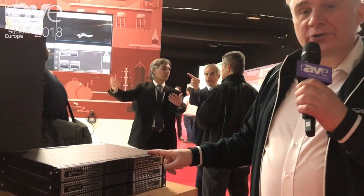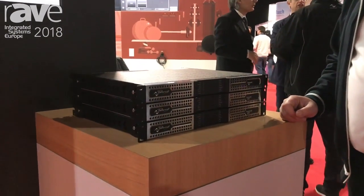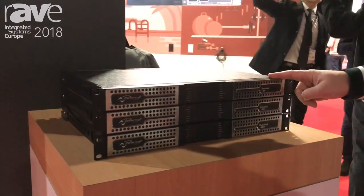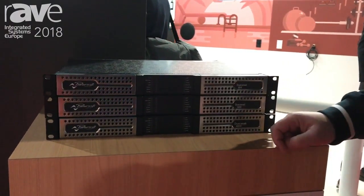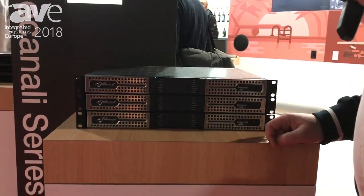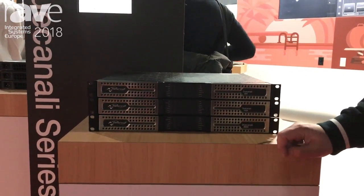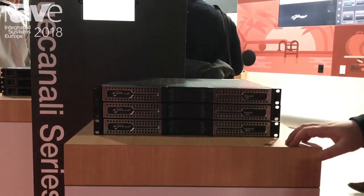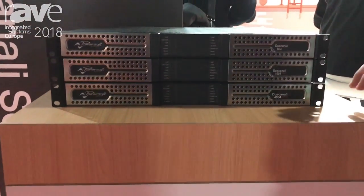This year we showed a new Duo Canali, which is our two-channel amplification platform with DSP and Dante, or as a standard version. The Duo Canali completes our range of products, which consists of the Quattro Canali introduced last year at ISE 2017, and the Otto Canali introduced three years ago. So now we have a complete range of 8-channel, 4-channel, and 2-channel fixed installation amplifiers which can be used in any application.